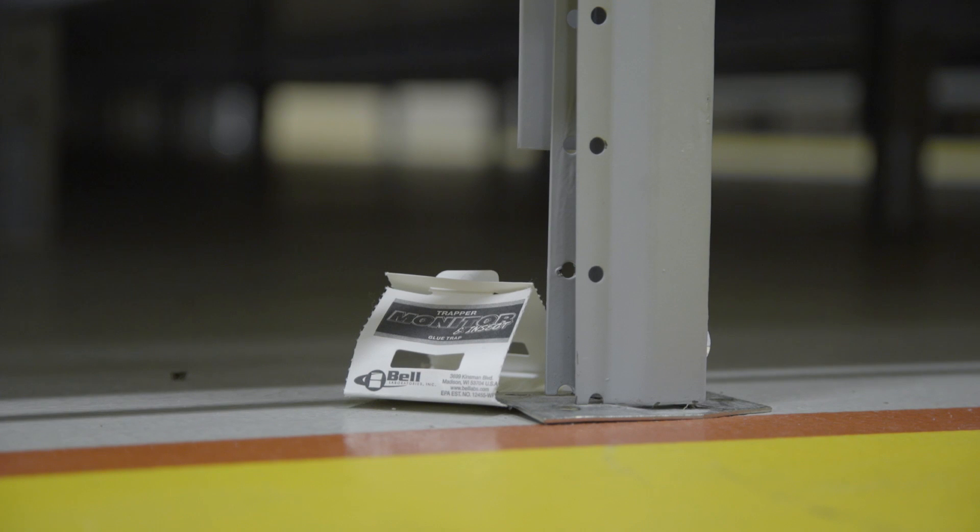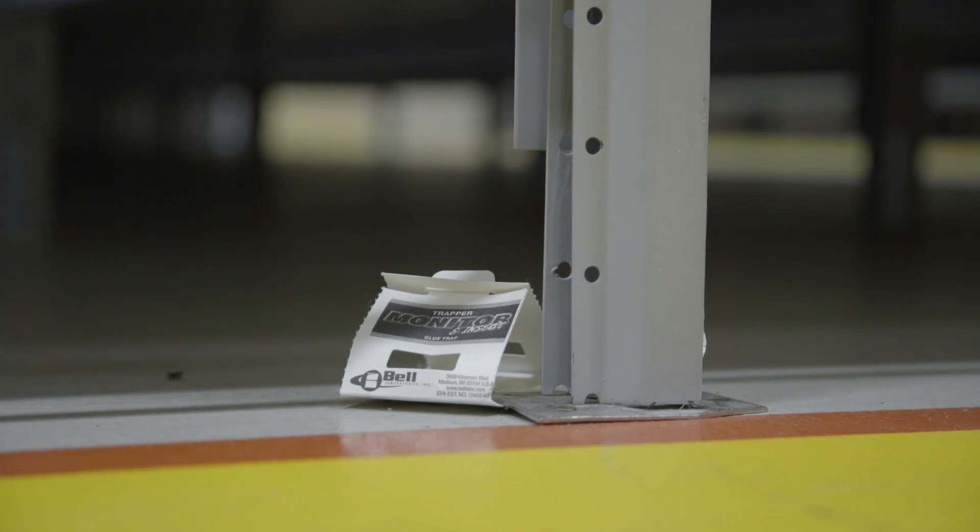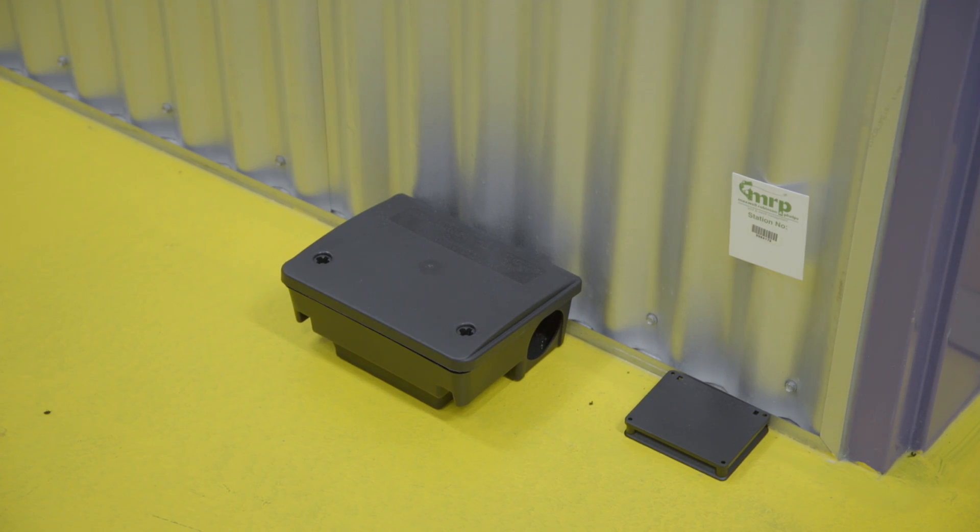Traps that have become clogged with dust or debris should also be discarded. Looking at the position of the insects caught in your traps may indicate the direction of infestation. The development stage of the caught insects can help identify whether it is an old or new infestation — a mixture of stages will indicate an old infestation, while in a new infestation there will mainly be nymphs.